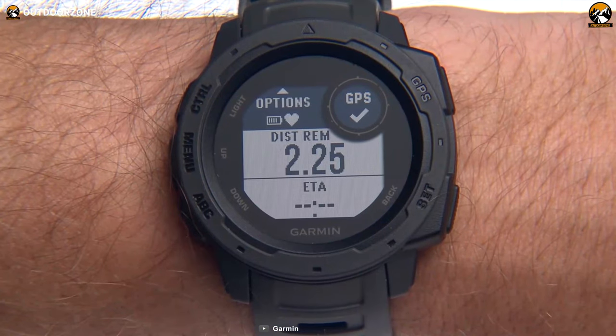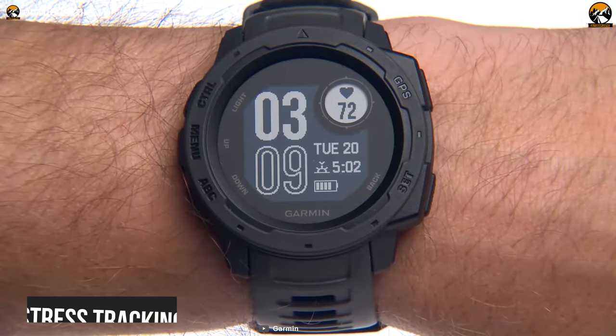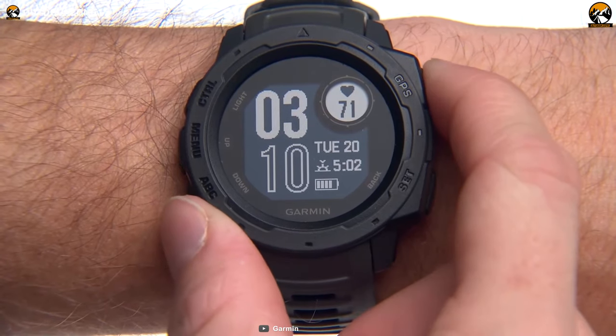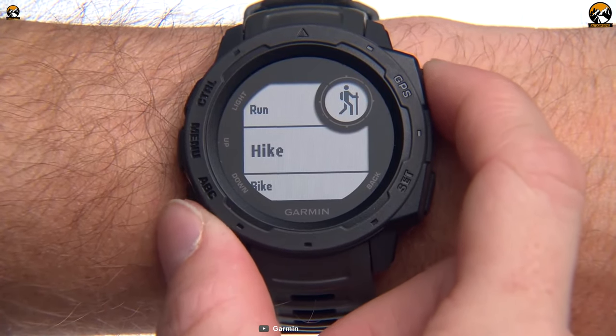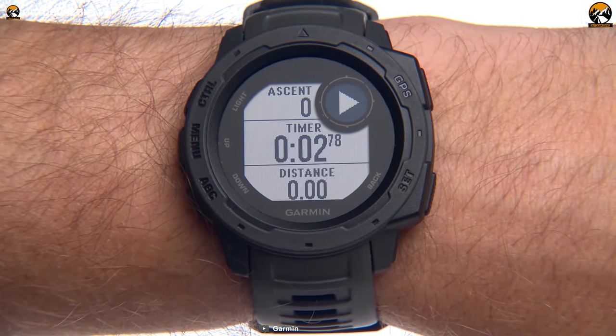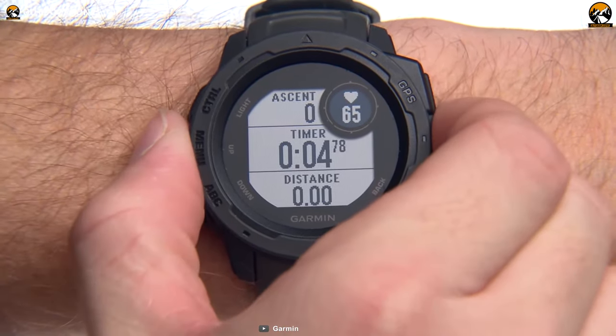Also, it has a unique feature called stress tracking, which calculates your stress level based on your heart rate, providing you the ideal time for a break in between your hunting sessions. The Garmin Instinct is a highly recommended watch in the hunting community for its reliable trackback navigation and other added features for hunting and health.